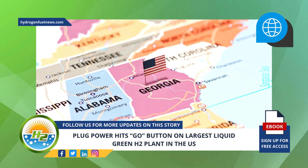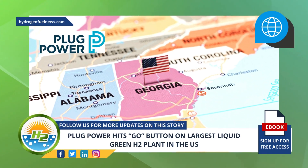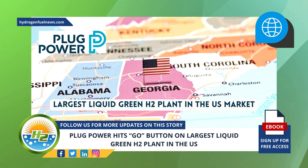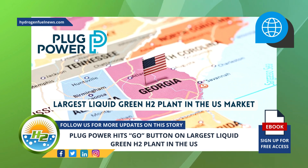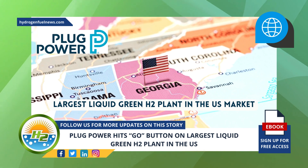Production of liquid green hydrogen is underway at the company's plant in Georgia. Plug Power has begun the operation of the largest liquid green H2 plant in the U.S. market, a huge accomplishment for the company, which prides itself on being a global leader in comprehensive H2 solutions for the green hydrogen economy.